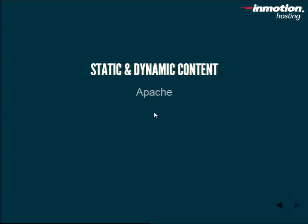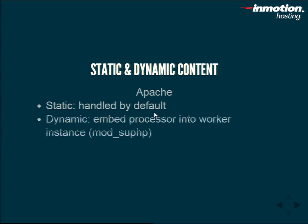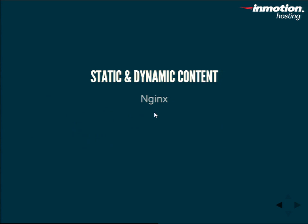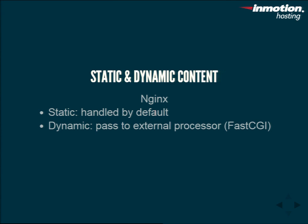On static and dynamic content: Apache handles both by default, passing dynamic content to a processor embedded in the worker instance. We use mod_PHP because we use the MPM worker. It swaps modules in and out as needed. Nginx also handles static content by default — and it's really fast at it — but passes dynamic content to an external processor, using FastCGI in a pure Nginx environment. It basically outsources it completely, leaving the overhead only for static content, which makes it more efficient.